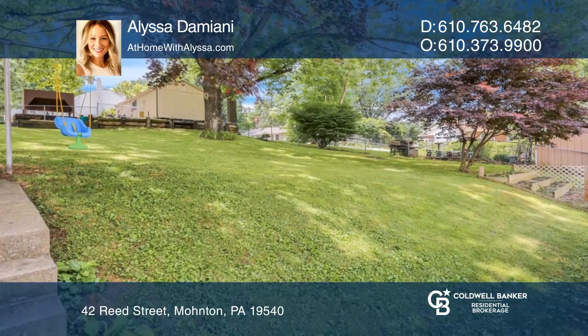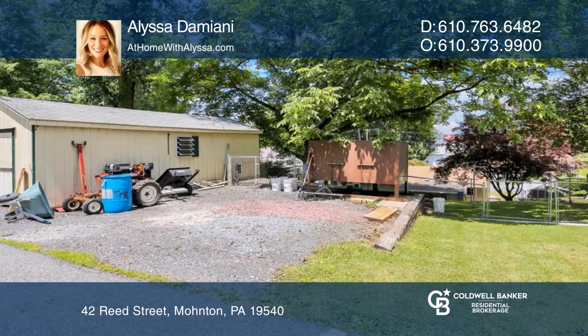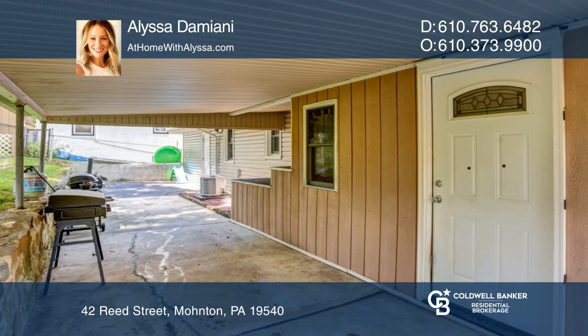The fenced-in backyard has a large shed, a French drain system, and a spacious covered patio space for entertaining or just relaxing.